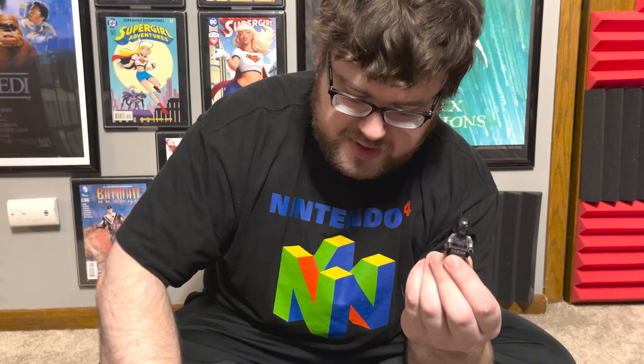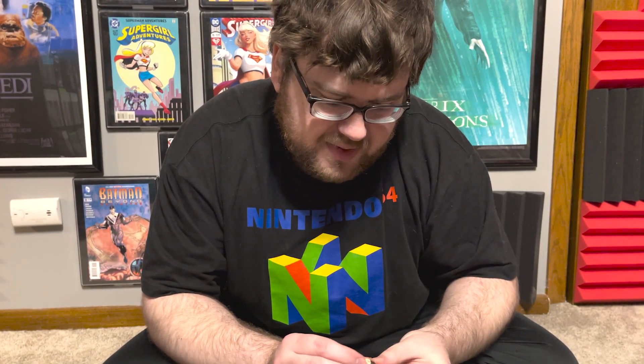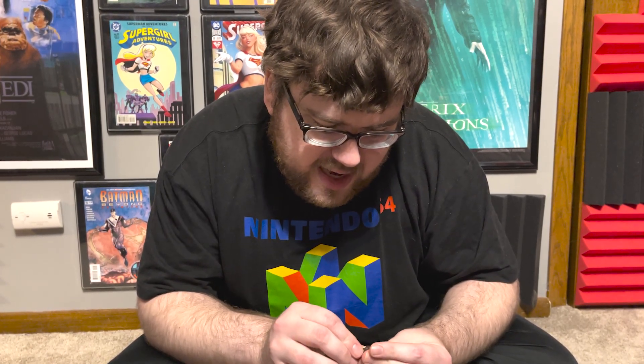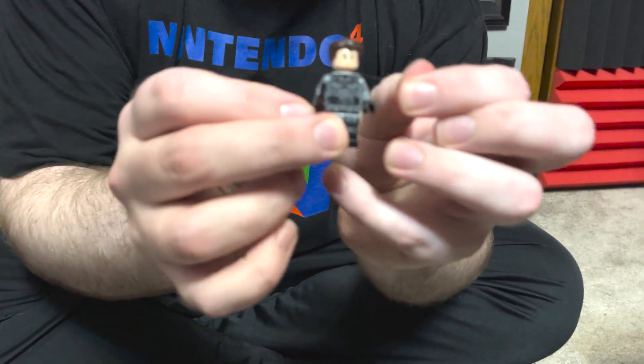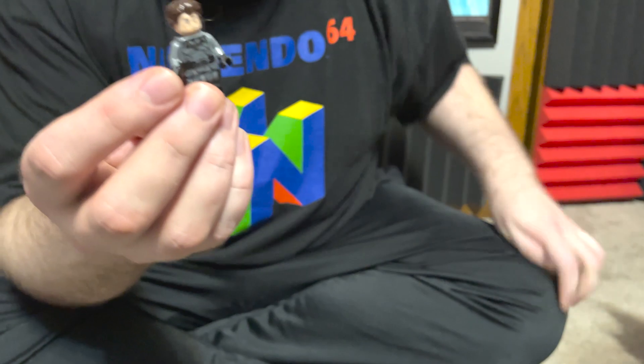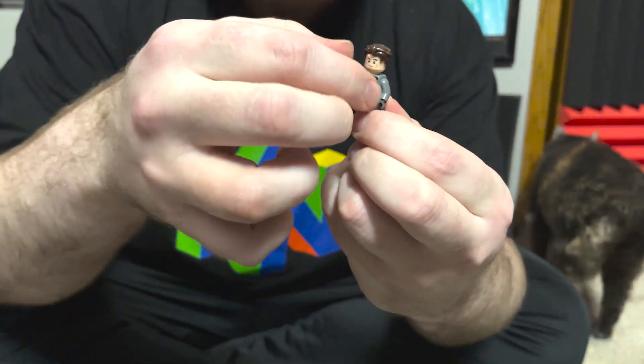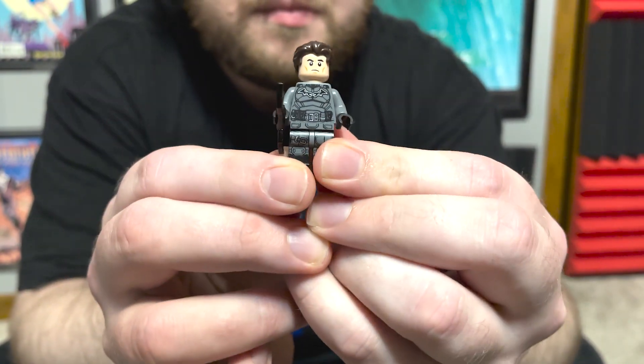One nice little feature they have — and this came with my other set as well — is they give you a Bruce Wayne head and hair. If you wanted to, you could take off the cape and cowl head and actually put on the Bruce Wayne head in the suit. I actually thought this was really cool that it came with this. He looks great.